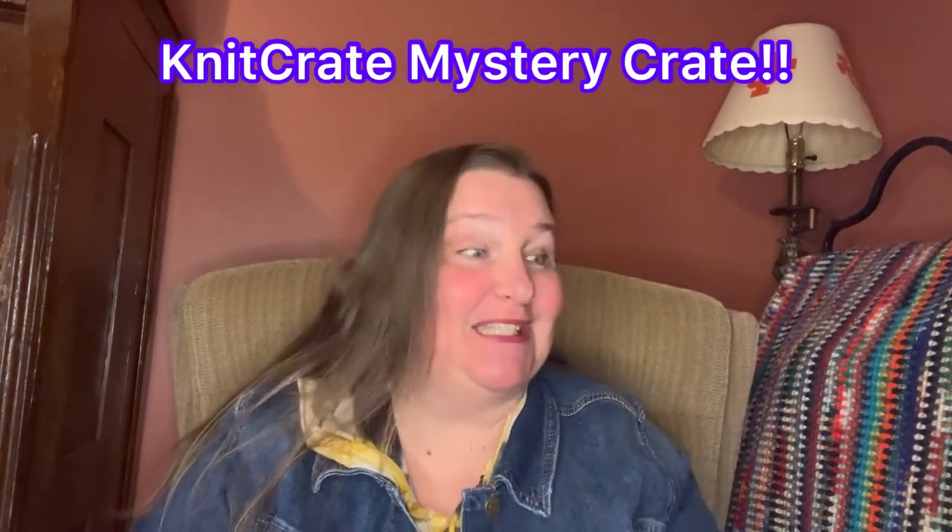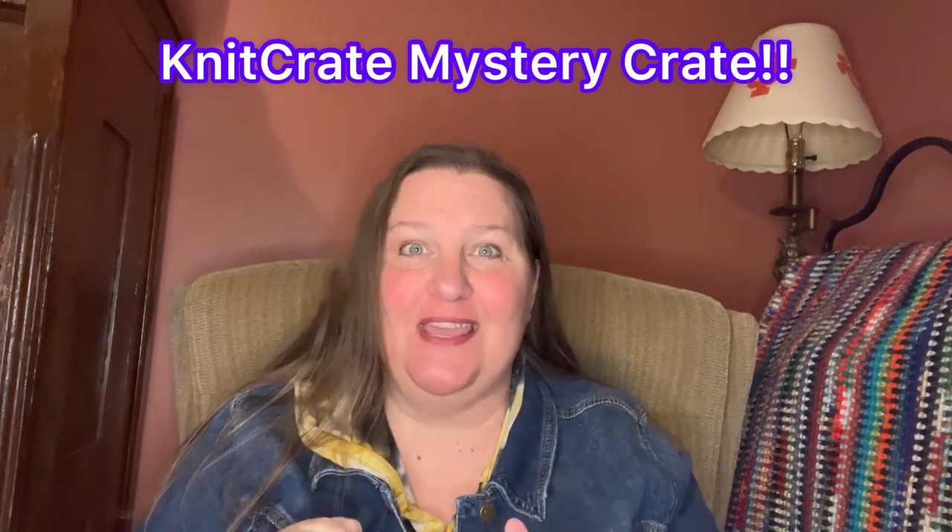Hey y'all, Pam here with Creative Crafts, welcome back! Today I have my unboxing from Knit Crate. I ordered this on December 31st and received it on January 15th, 2022. Today is January 21st, 2022, and I'm ready to open this — I have been waiting for a few days, so let's open it up and see what I got!